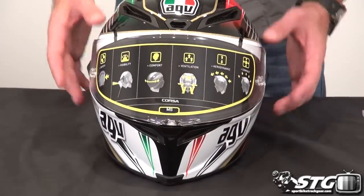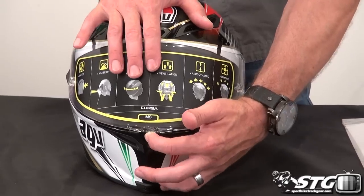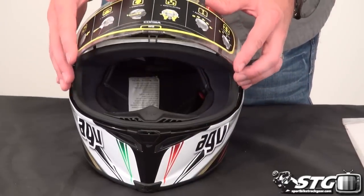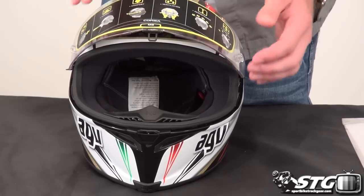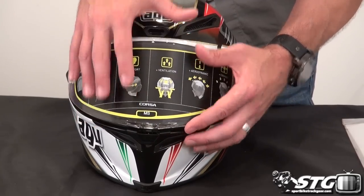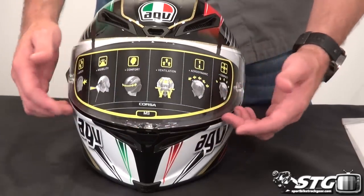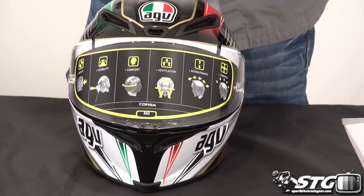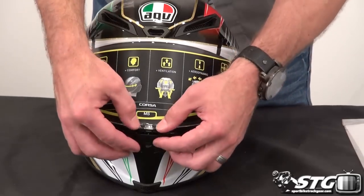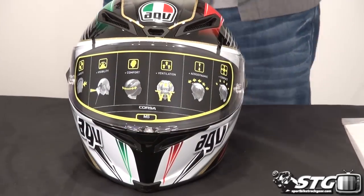There's a huge field of vision with this all-new shield. It has a centrally located lock system. There are no real detents up or down — there's some tension but no real detents. As you push it down you get the first click, which is basically the crack position for the shield — you lock it at just the first click if you need to ventilate a little more. Push it the rest of the way and it locks it in the downward position.